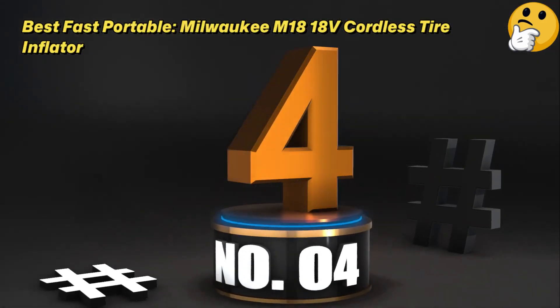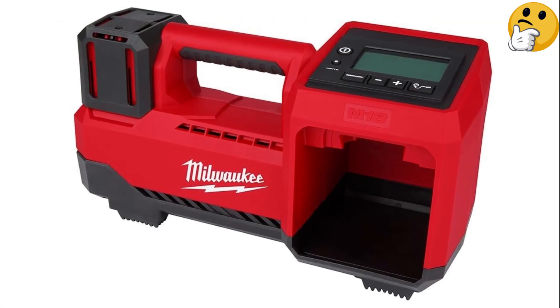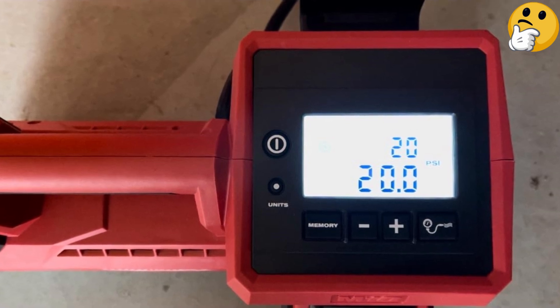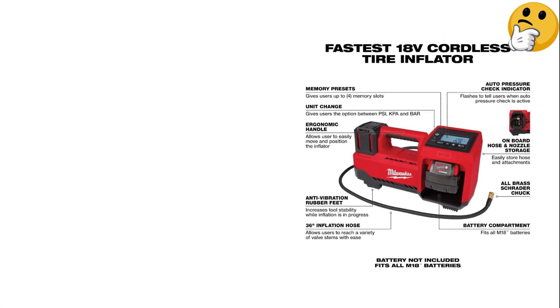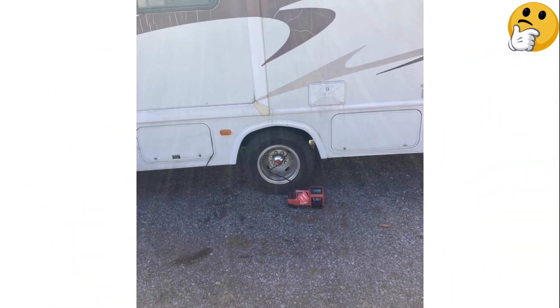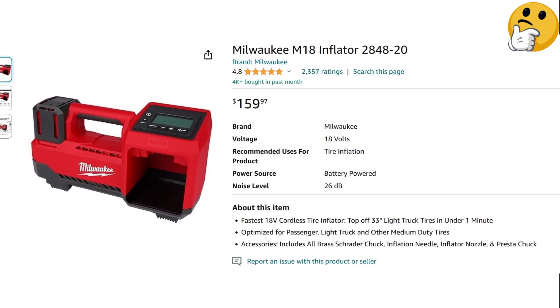Number 4 — Best Fast: Milwaukee M18 Cordless Tire Inflator. No time to waste — this powerful air compressor will get you back on the road in no time. In Car and Driver's tests, it blew other tire inflators out of the park with super speedy inflation times. However, its efficient performance goes hand-in-hand with the unit's larger, heavier construction, which may be better suited for your garage. It also lacks a built-in LED light, and the battery and charger are not included in the price. Pros: super fast inflation times, durable and powerful construction. Con: battery and charger sold separately.